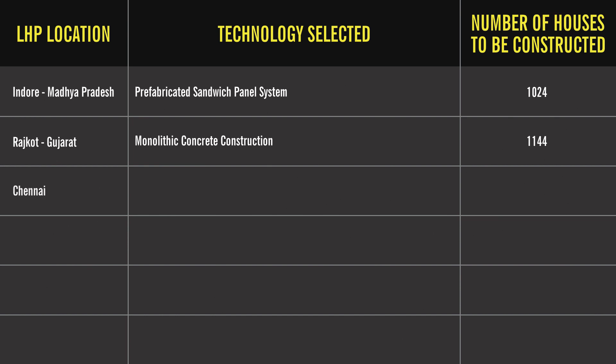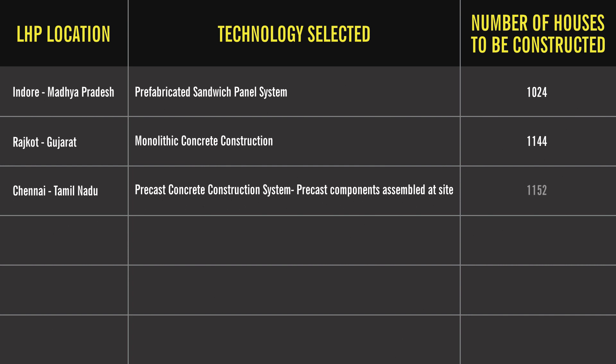Number three: Chennai, Tamil Nadu — technology selected is precast concrete construction system with precast components assembled at site. Number of houses to be constructed are 1,152. Number four: Ranchi, Jharkhand — technology to be used is precast concrete construction system, 3D precast volumetric. Houses to be constructed are 1,008.